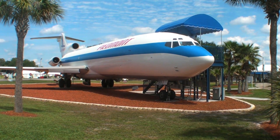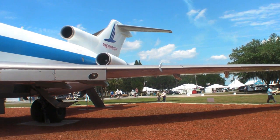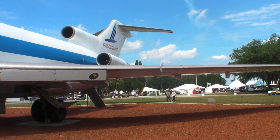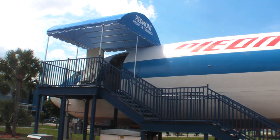The Aerospace Center for Excellence is one of the gems here at the Lakeland Airport. It houses the Florida Air Museum, Aerospace Academy, and the Boeing 727 Classroom, which is about to undergo renovation for a unique educational laboratory.